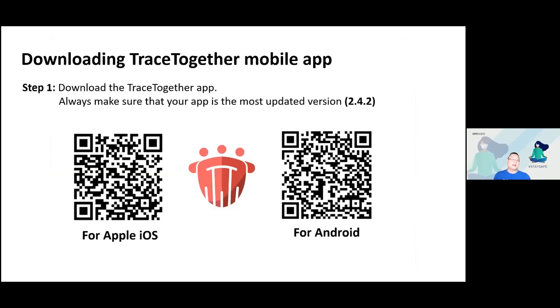For the TraceTogether mobile app, iPhone users can scan the QR code on the left hand side to get the app, and Android users scan the one on the right to get to the Play Store. The latest version of the app is version 2.4.2. Make sure you update the app — go to your Play Store or App Store and click update when you are on Wi-Fi at home to ensure you have the latest version and all the latest features.